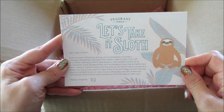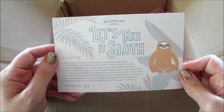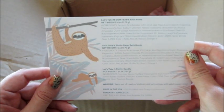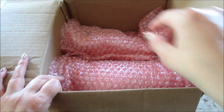Hi guys, welcome back to my channel. Today we have an unboxing for my monthly rare from Fragrant Jewels. This is called Let's Take It Sloth. This one has two bath bombs and a candle. I need to be in my show. You need to be in my show? Welcome to our video.